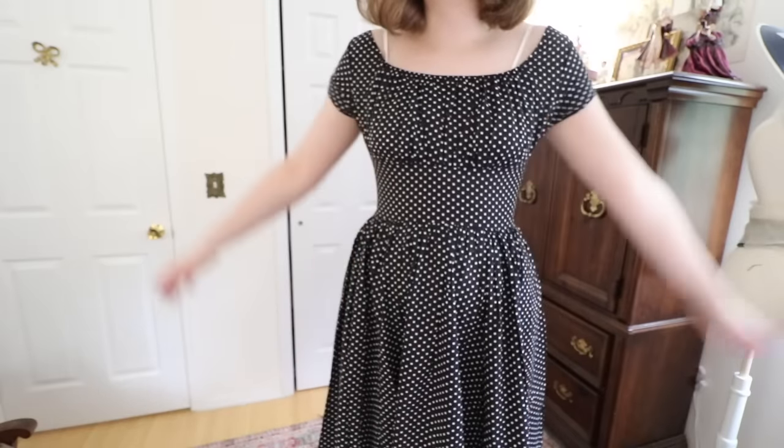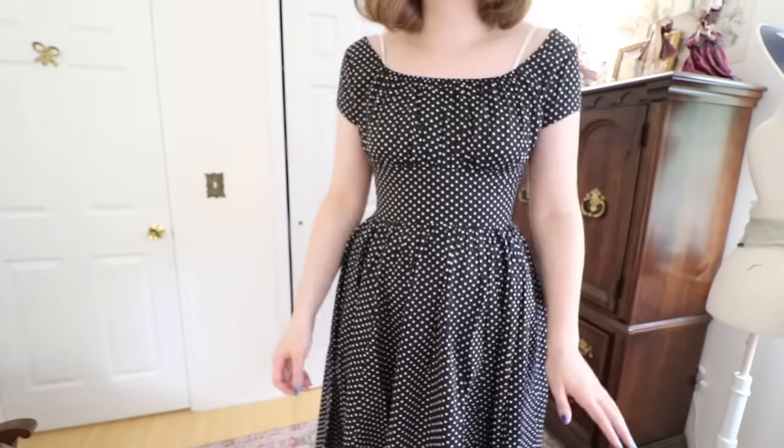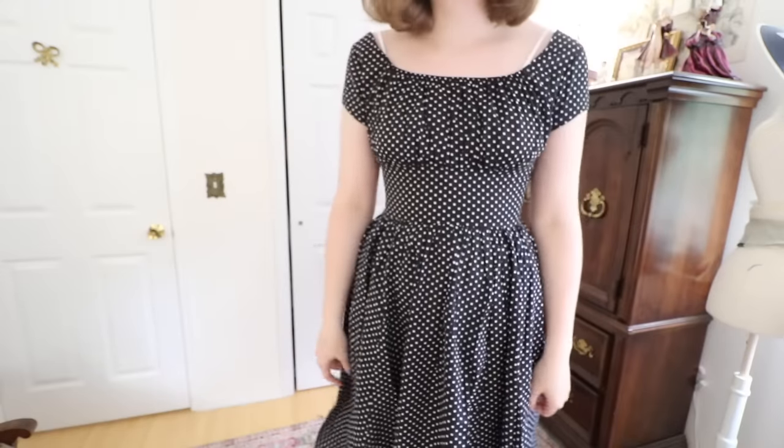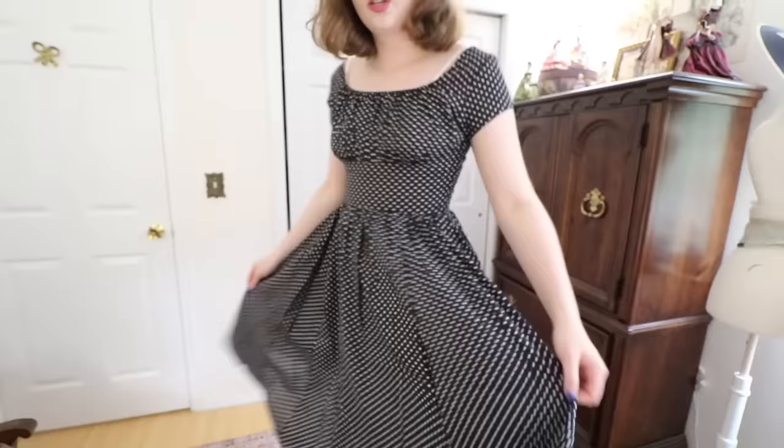I really was not expecting to keep this one — I thought the elastic in the back would make it look loose — but the fit is perfect on me. It's really comfortable, I think it's flattering how it sits off the shoulder, and I really like the weight of the fabric. This is definitely one I'm keeping. I'm really really impressed with this dress.